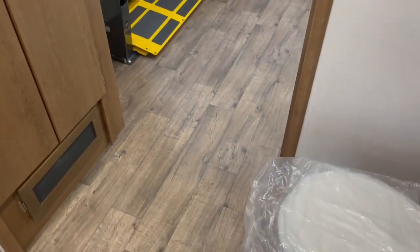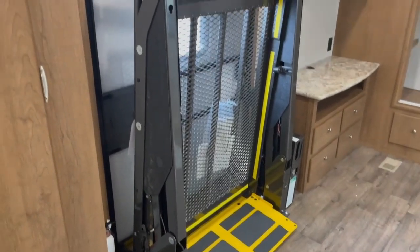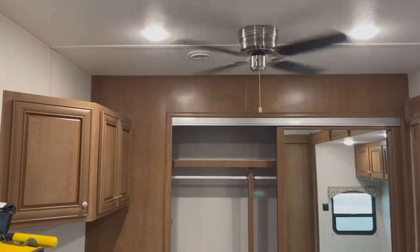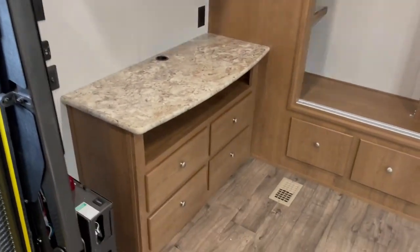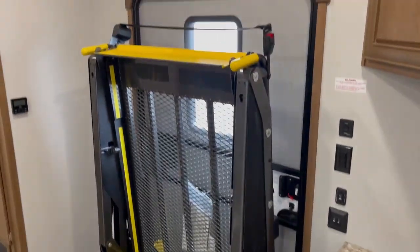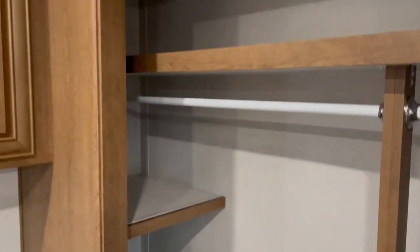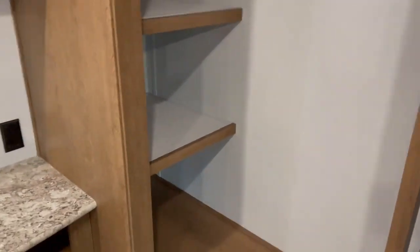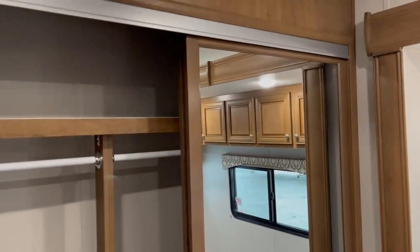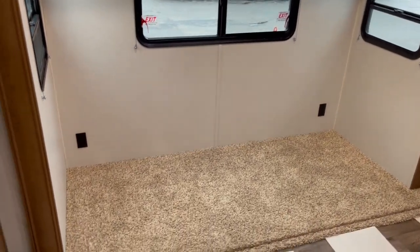Now we'll move through another wider entry door here out of the bathroom area into the bedroom. There's your Braun lift system folded up in the travel position. Got another ceiling fan back here, a place for a TV, drawers, and you can see the inside of the lift system and how it works. Dresser drawers and a big shirt closet — storage up on top for folding clothes and hanging clothes, with more drawers down below. This customer chose to put their own bed in here, so you're going to see the bed slide with no bed installed.